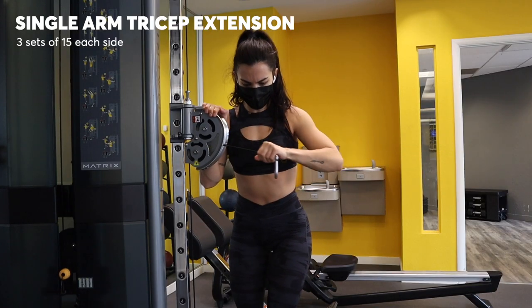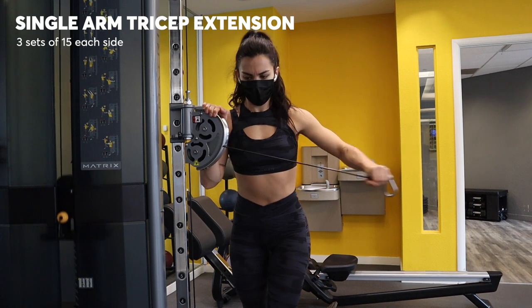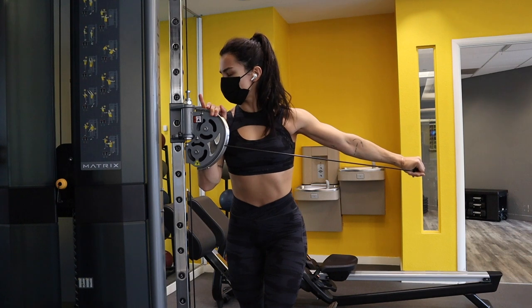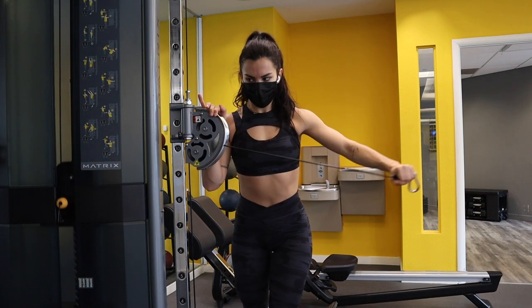For the last movement of this workout, I did some single arm tricep extensions. You just take the bottom of the cable and push your arm out using your tricep to move the weight. I did about three sets of 15 on each arm.